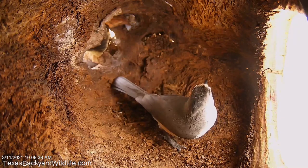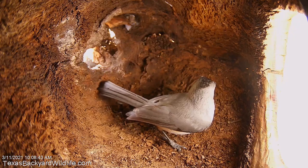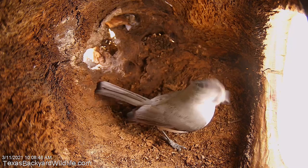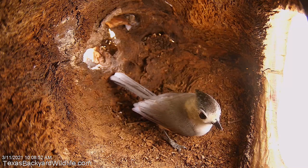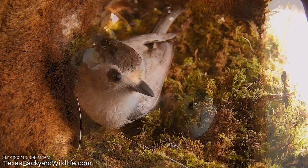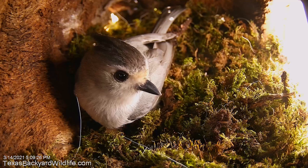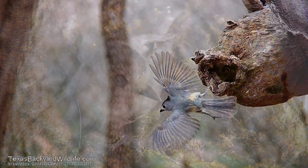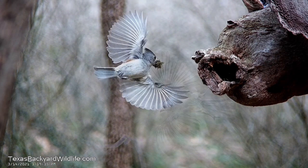This is our second video in the spring of 2021 about our nesting titmouses. The first video was called Nesting Titmouses Days 1 and 2, and you can find a link to it in the description. The scene you're seeing is a brief recap of the hollow tree section that these birds built their nest in, and their moss construction from the first couple of days, and a few little flight still shots.